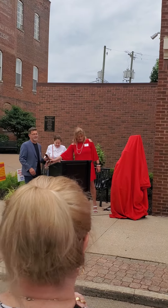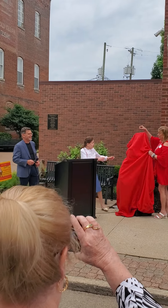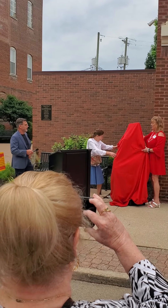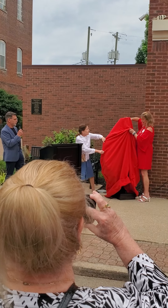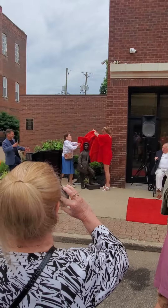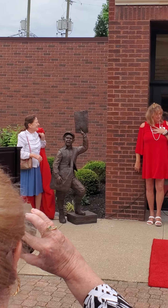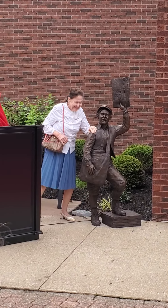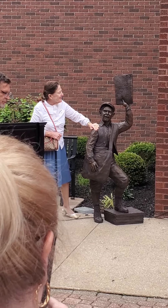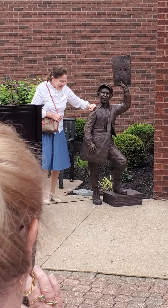All right, we'll do it from five. Five, four, three, two, one. Wow. Somebody will paint that red. Isn't that cool? Very cool. Oh wow. What a cutie.